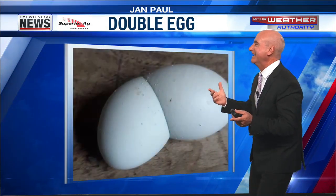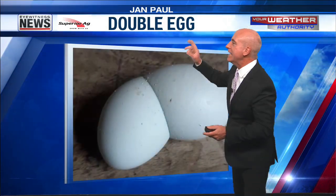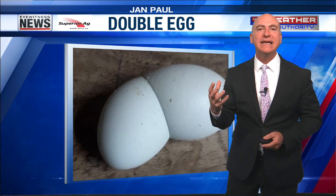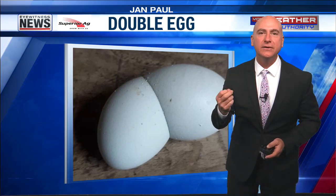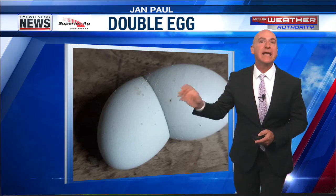Today's Funky Fruit double egg — it's like an egg boomerang, right? That had to have hurt that hen. Jan Paul said they got this double egg. She has been raising hens for the past 20 years. Then she cracked open this double egg and it gets extra funky.